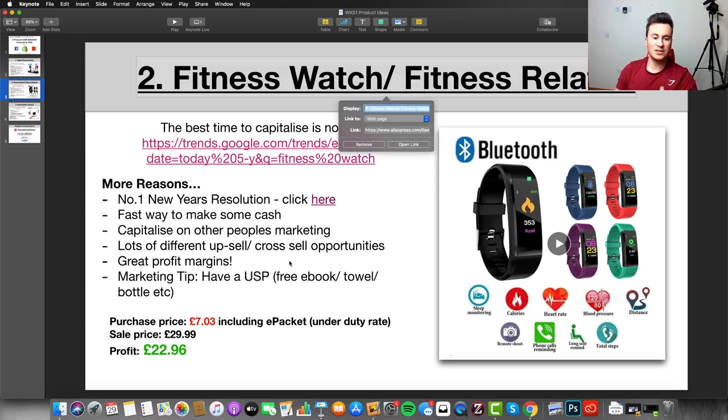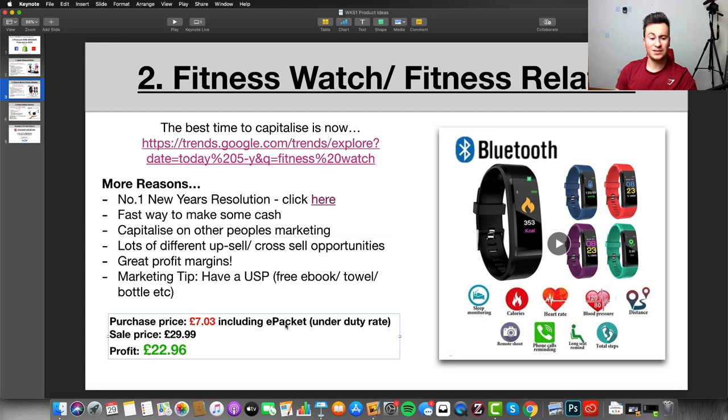The profit margins for the fitness watch: purchase price is £7.03 including delivery — really cheap and under the duty rate. Sale price is £29.99, which seems to be average across about a dozen different stores selling similar products. That leaves you at £22.96 profit — a really healthy margin, with extra money to be made on upsells, cross-sales, email marketing, retargeting ads, and so on.